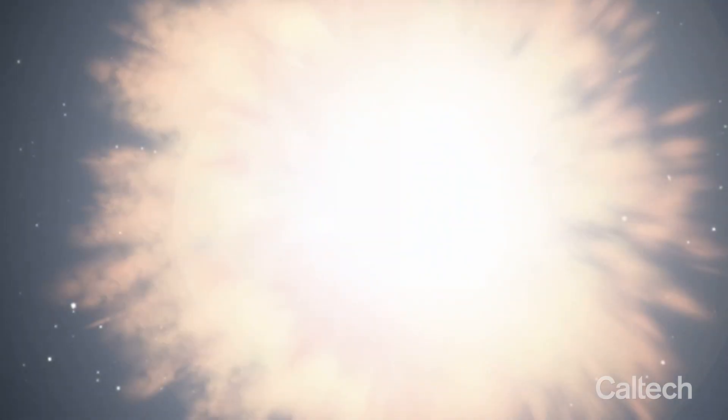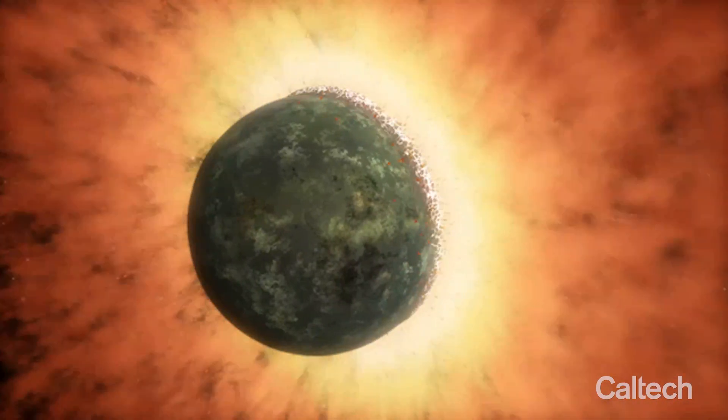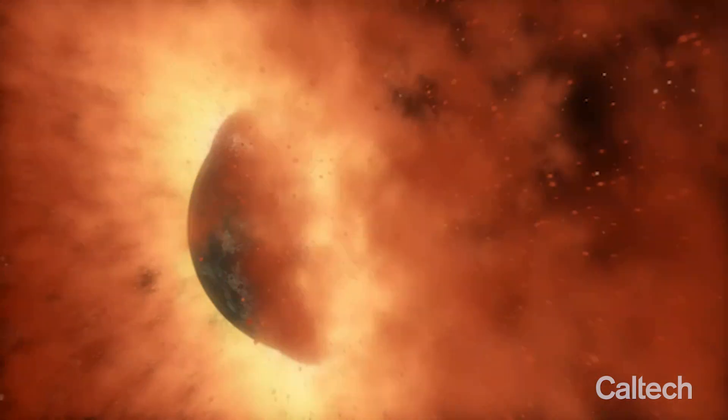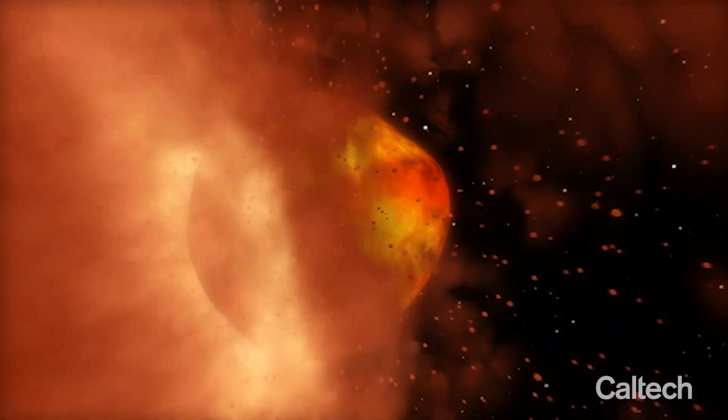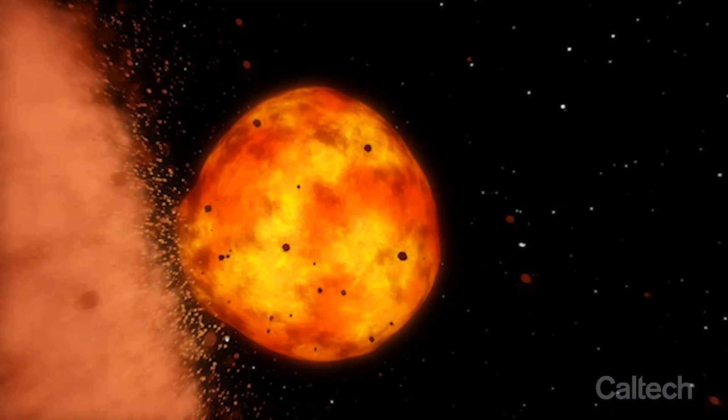The initial condition of Earth's evolution was widely believed to be set by the Moon-forming giant impact. I think this initial condition is one fundamental factor why Earth is geologically and biologically different than any other planet so far.